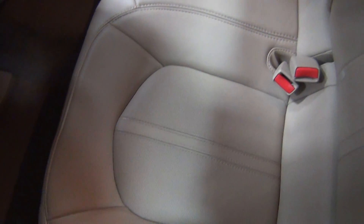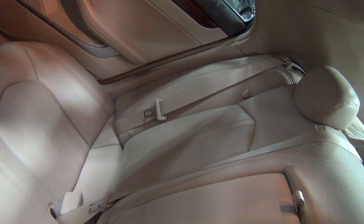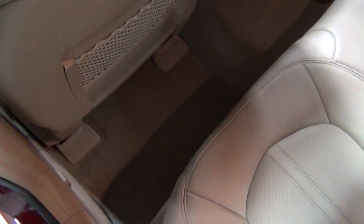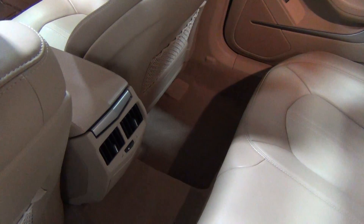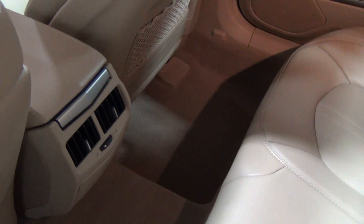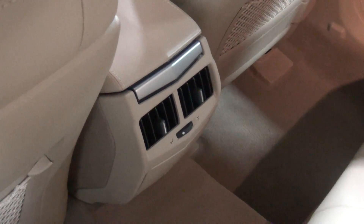I'm going to show you the rear seats. Look how nice they are — it doesn't look like really a lot of people sat back here, because there's virtually no wear on them at all. You can see that by the bolsters, and on the passenger side as well. Here's the carpeting — no stains, rips, tears, or burn holes. Just very, very clean.